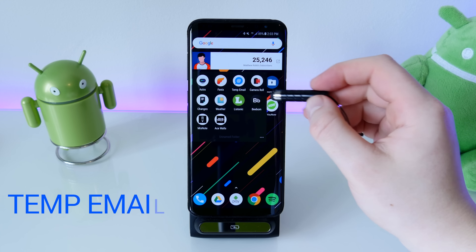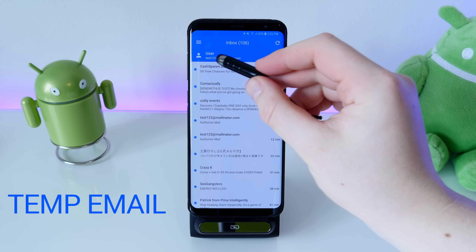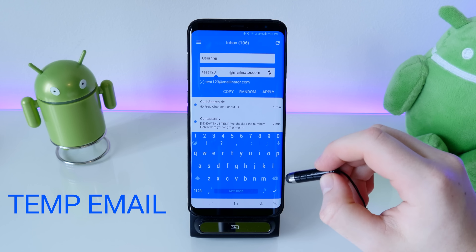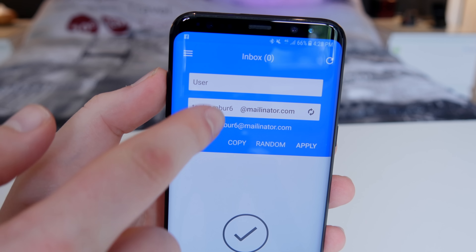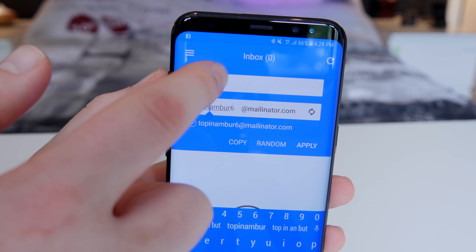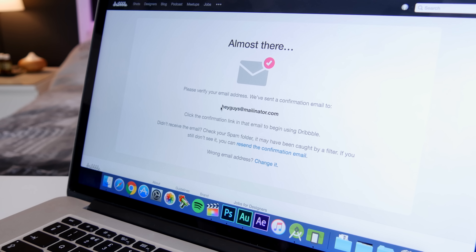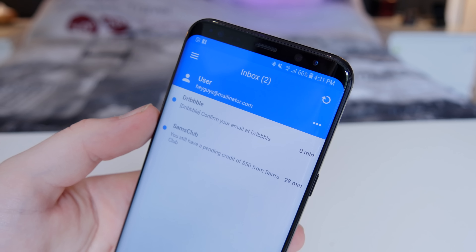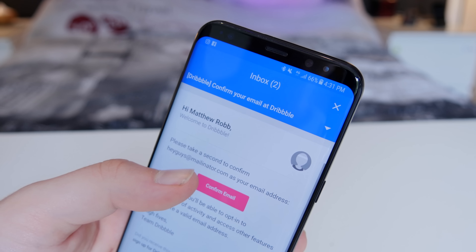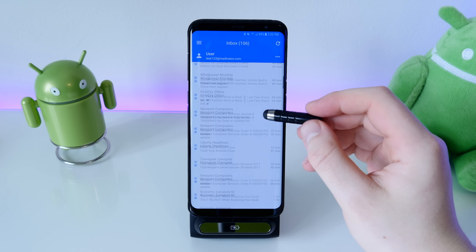The next app is called Temp Email, and it's really handy if you want to create new accounts without using your own email address — which would just fill your inbox with spam. It gives you a random email address that you can customize, and whenever you sign up for a website you enter that address. The confirmation email comes into this app, you register your account, click the confirmation link, and you're good to go. You can then change the email and do it again with another account — basically a great way to get free trials.